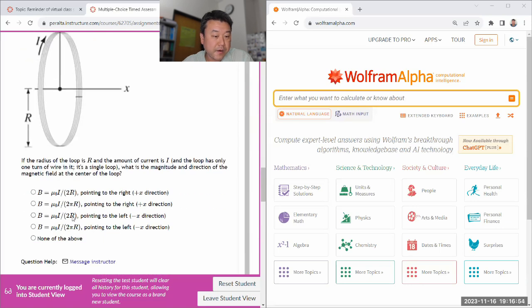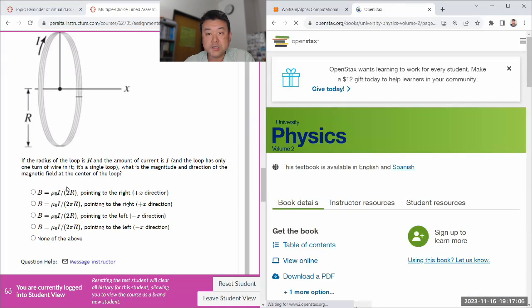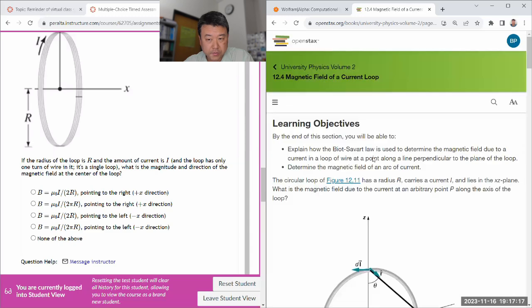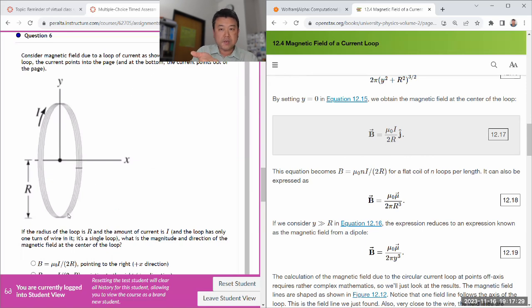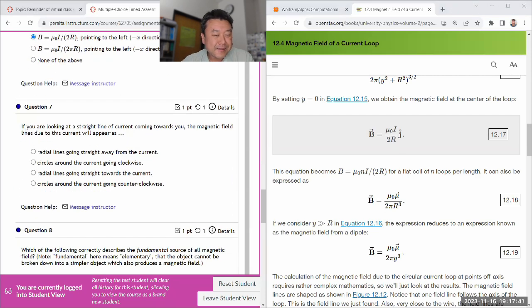So question six — I only know the answer because I know it's the one without pi, because I looked at the formula before. For a question like this you really should look up the formula from the textbook; you should rely on your memory. Magnetic field of a current loop — look up the formula. That's the formula at the center of the loop. It's a choice between two options. At the bottom the current points out of the page, so at the top it goes in — so the magnetic field points to the left. If you're looking straight at a line of current coming towards you, the magnetic field appears as counterclockwise circles around the current.